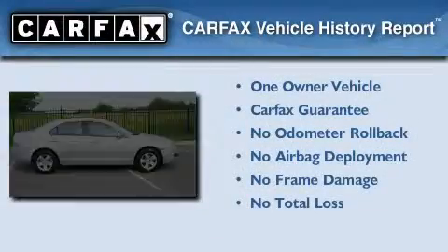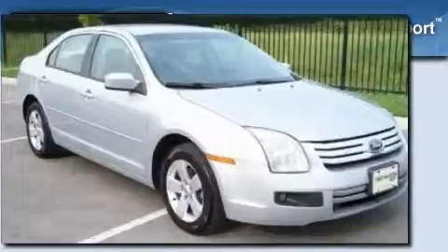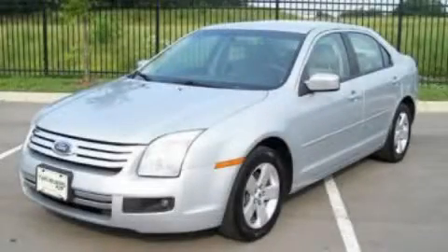This Ford has had only one owner and it qualifies for the Carfax Buyback Guarantee. Call or visit us right now and arrange your test drive today.